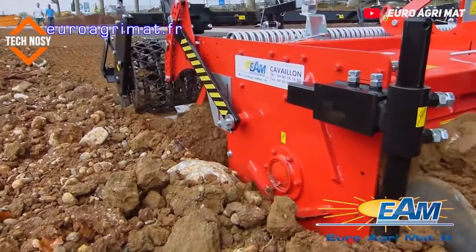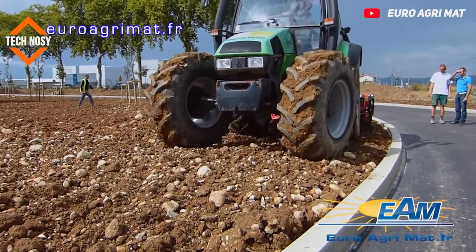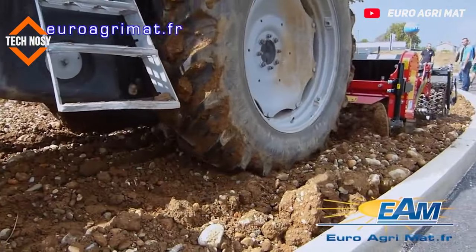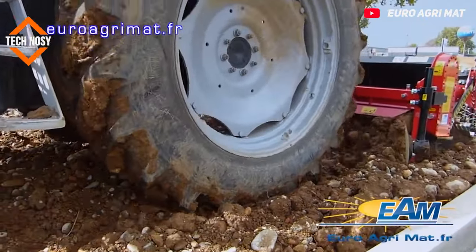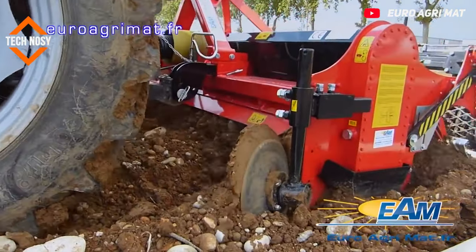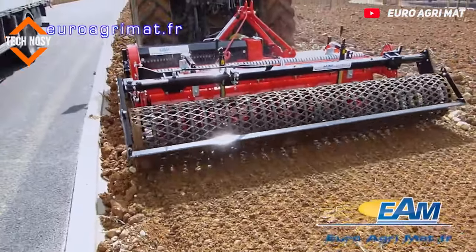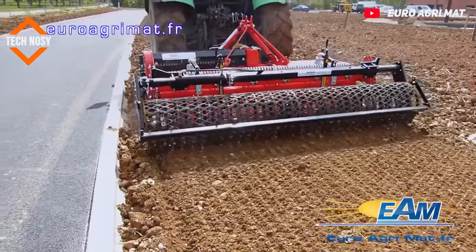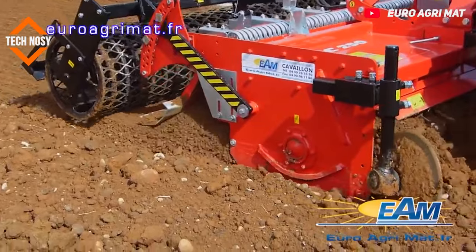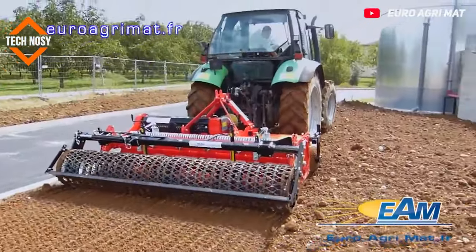Thus, it prepares an ideal ground for planting. Thank you.